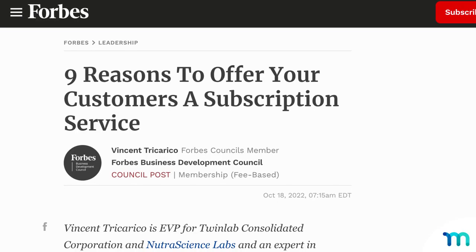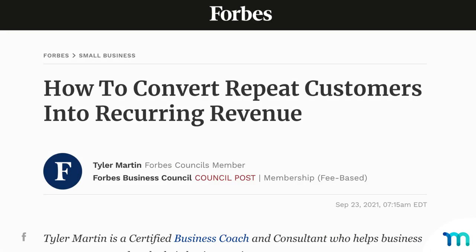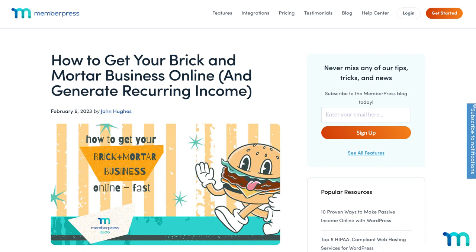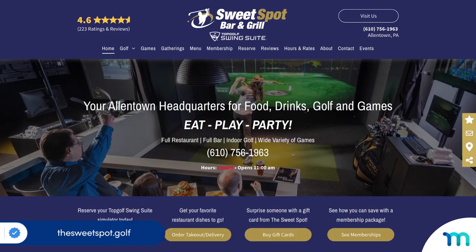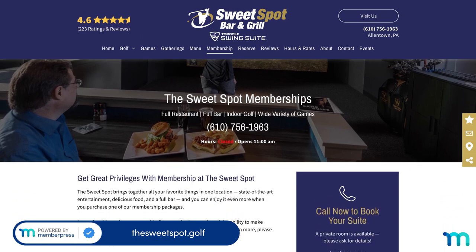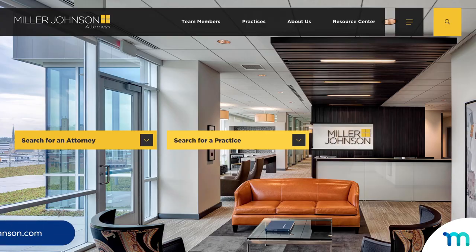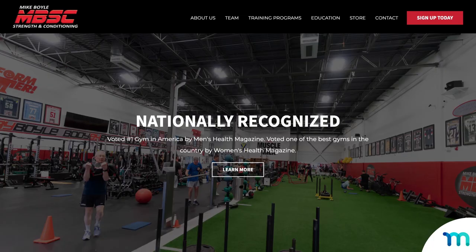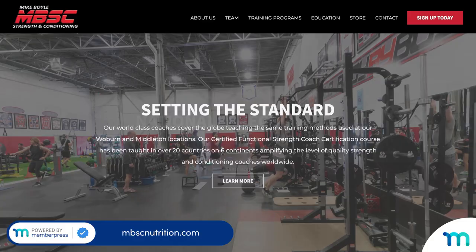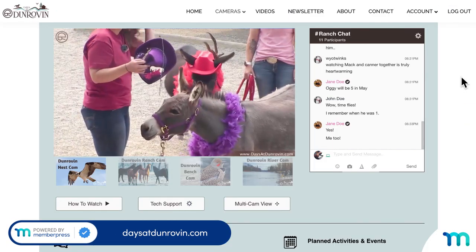I'm sure there's a lot more benefits, but lists longer than three really make a video drag on. We've also got some real brick-and-mortar businesses who've unleashed their own untapped revenue with MemberPress. Like a virtual gaming bar that gives paying members priority rentals to practice their golf swing or slay zombies in dodgeball. A law firm that uses MemberPress to power its customer-only online resource center. A top-rated gym that's got an online nutrition program. And a Montana guest ranch that livestreams birds and donkeys 24/7 for paying subscribers.